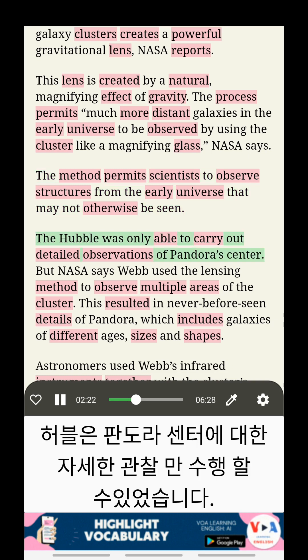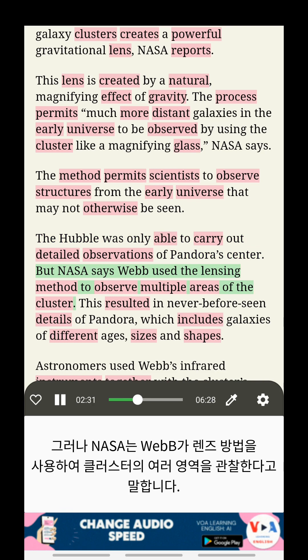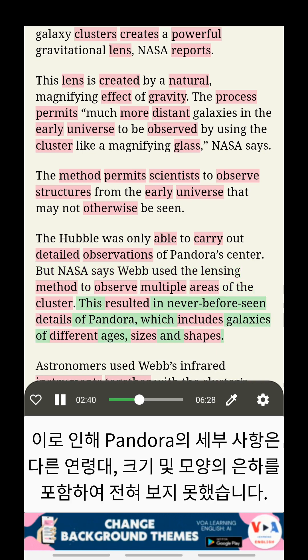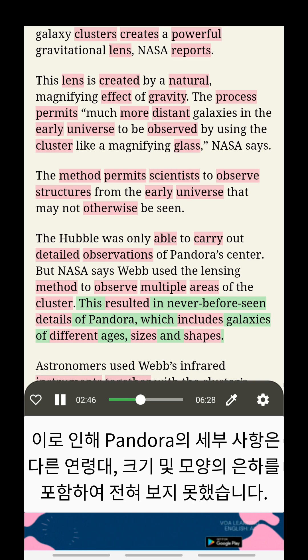The Hubble was only able to carry out detailed observations of Pandora's center. But NASA says Webb used the lensing method to observe multiple areas of the cluster. This resulted in never-before-seen details of Pandora, which includes galaxies of different ages, sizes, and shapes.